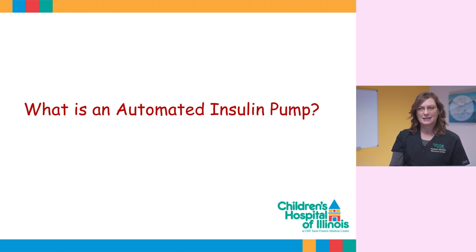What is an automated insulin pump? It's an insulin pump that is integrated with a continuous glucose monitoring system, which uses its predictive algorithm to reduce low and high blood sugars. In other words, these pumps have the ability to adjust doses continuously on their own to keep the user in their blood sugar range.